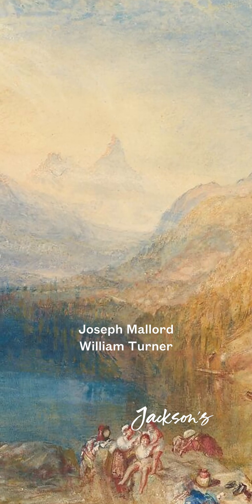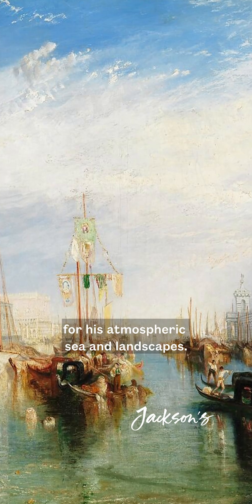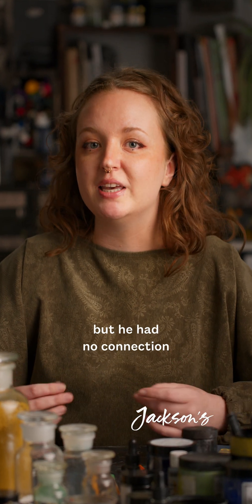But did JMW Turner use it? Joseph Mallord William Turner was one of the most influential British artists, renowned for his atmospheric sea and landscapes. It is possible that he used Turner's Yellow — he was known for being pretty experimental with his pigments — but he had no connection with James Turner and the creation of the colour.